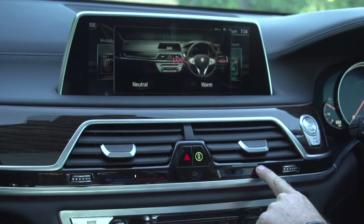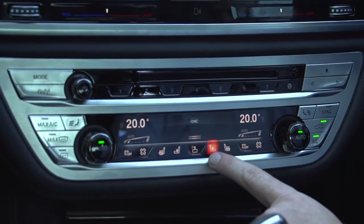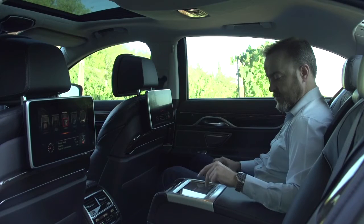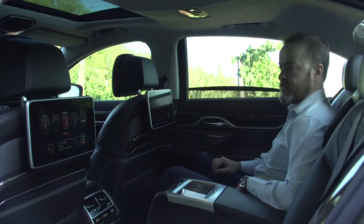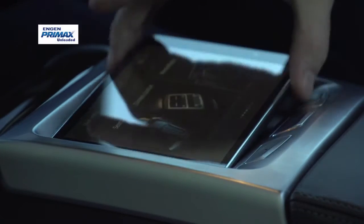There are a lot of touch-based elements in here, the most impressive being a tablet for rear passengers that controls a lot of the car's systems. If you want to see more of the 7 Series tech in action, head over to our website at rpmtv.co.za.